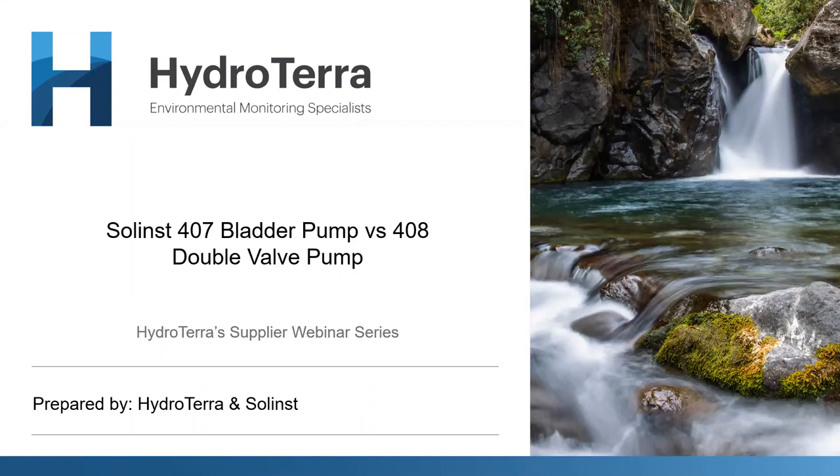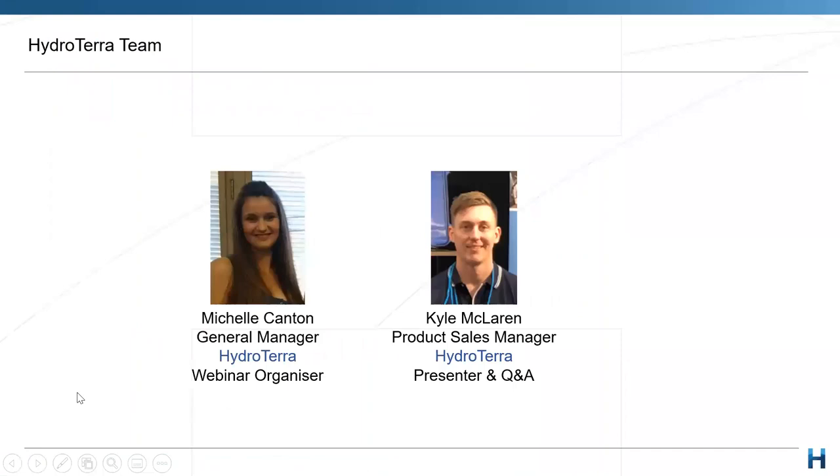For those of you that aren't familiar with myself, my name is Kyle McLaren. I'm the sales manager here at HydroTerra and I'll be taking you through today a bit of a comparison between two of the Solinst pumps: the 407 bladder pump and the 408 double valve pump. I'm also joined by Michelle, who is the general manager here at HydroTerra and is our organizer for these webinars. Thanks Michelle for making sure that things run smoothly.